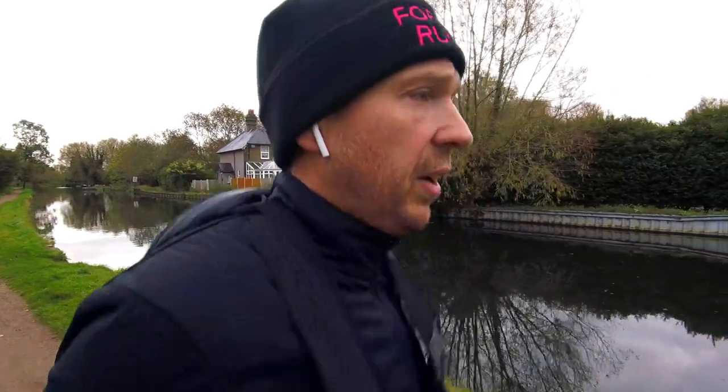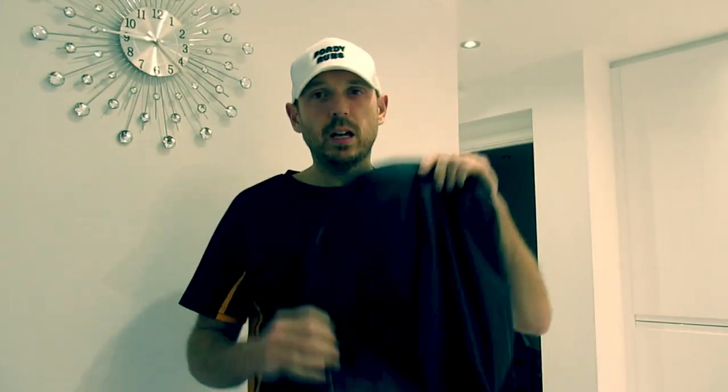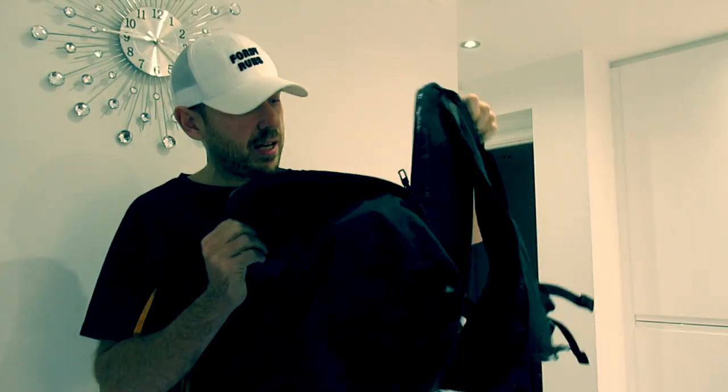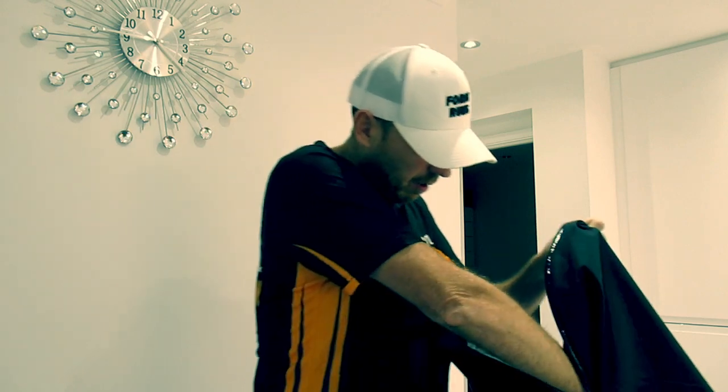I'll show you what I've got in my backpack so you can see the kind of stuff I'm taking, because it's pretty useful to know — otherwise you might end up trying to take the kitchen sink to work! So, commuter bag time. As I said, this is my Lululemon bag — I've had it for a few years now.